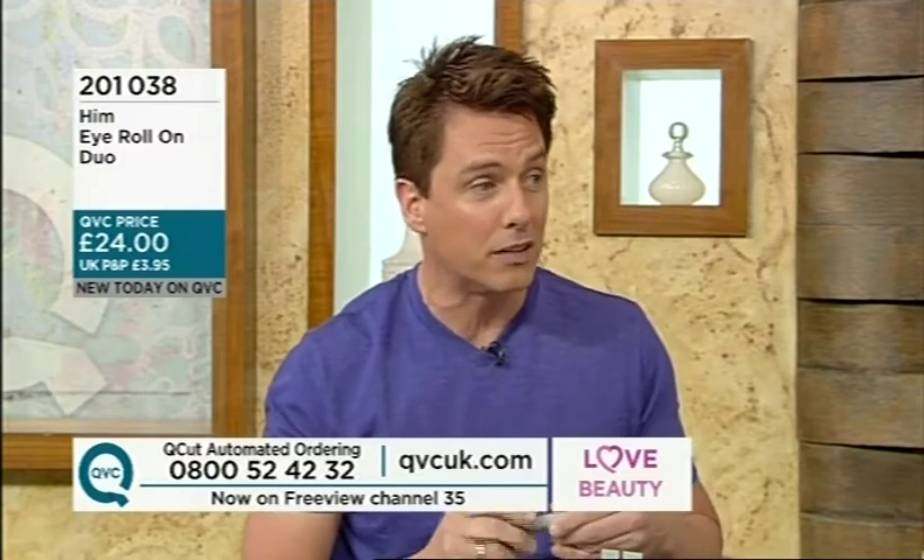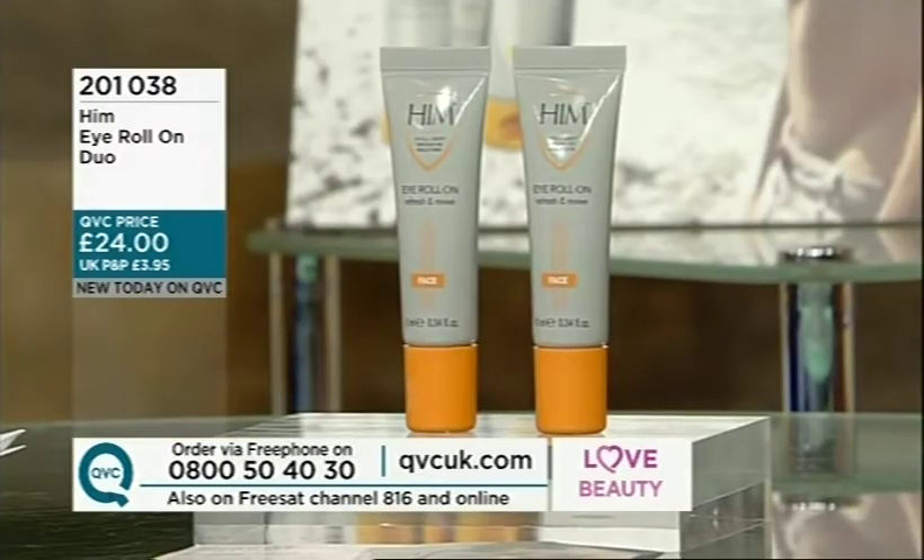The value of this product is that you're getting two, and you're saving — because if you were to buy them individually, they would cost roughly about £16 each. So to get two of them together, you are saving eight pounds. It's perfect because you can keep one for yourself, ladies, and you can give one to him, to your husband. This is one reason why I came to QVC with my him product line.